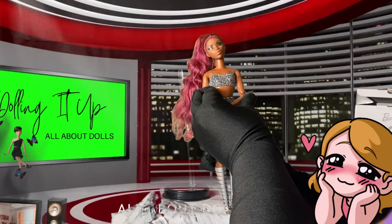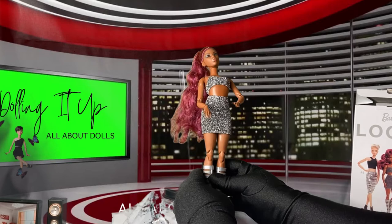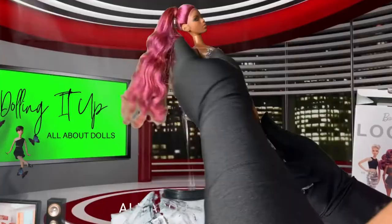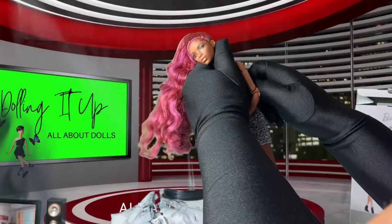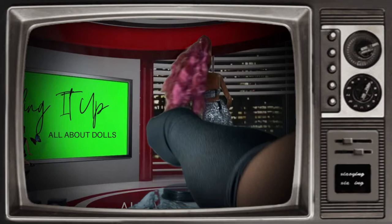So taking a look at the fashion, the hair, the makeup details — now we're going to do an overall look. Let's do a 360 on her. This is her front pose — beautiful! Her side pose. Her pose from the back — beautiful! And her other side pose — beautiful!